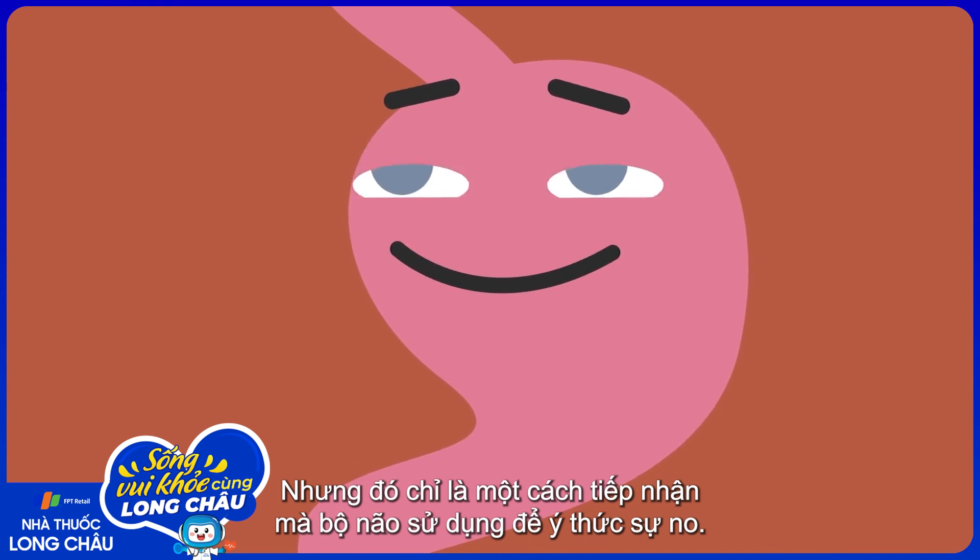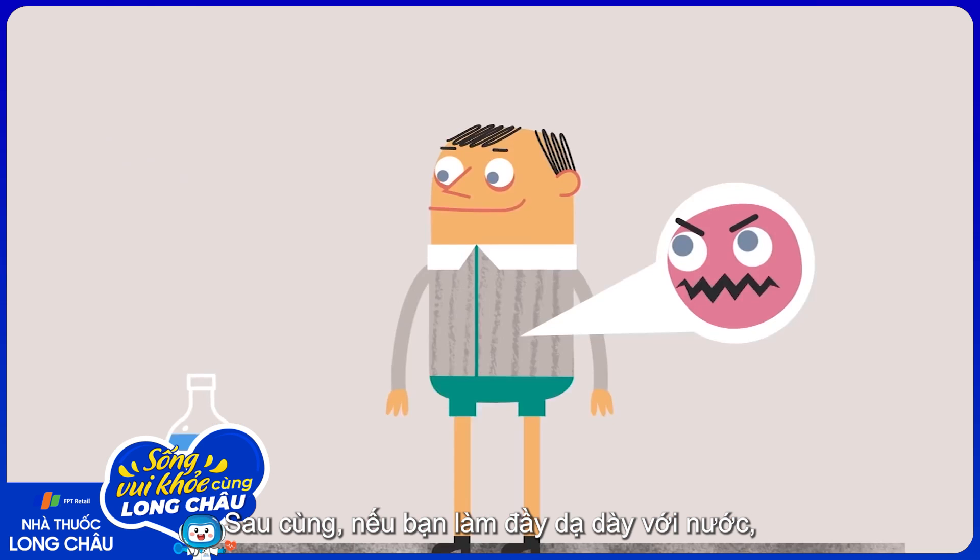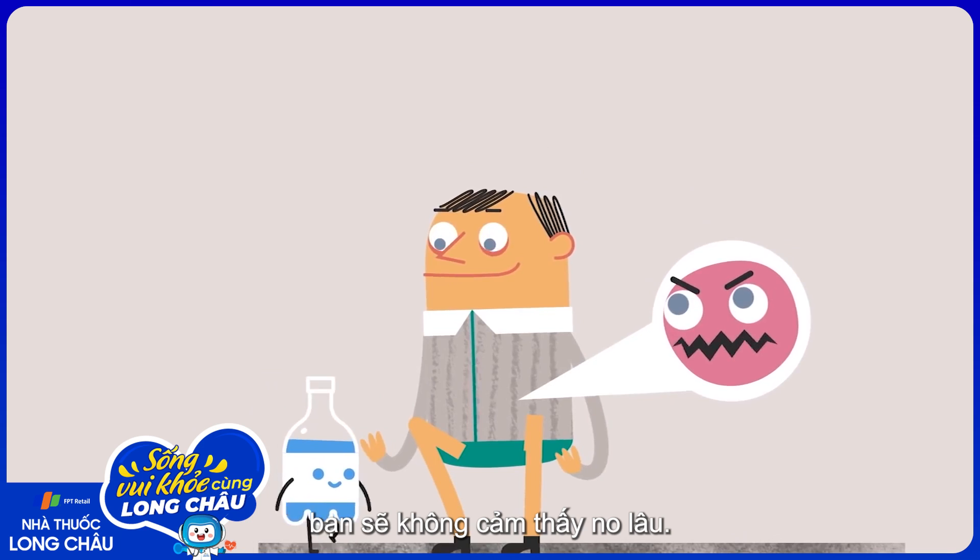But that's just one input your brain uses to sense fullness. After all, if you fill your stomach with water, you won't feel full for long.